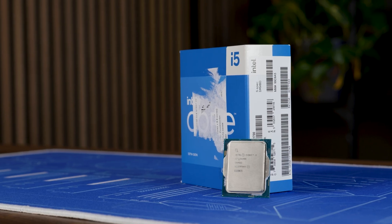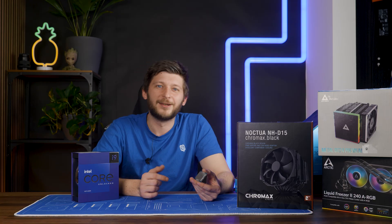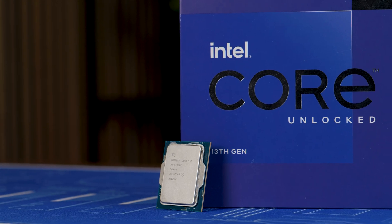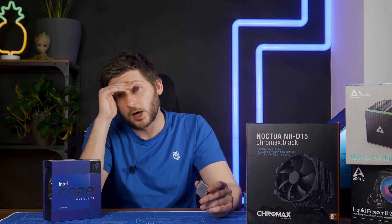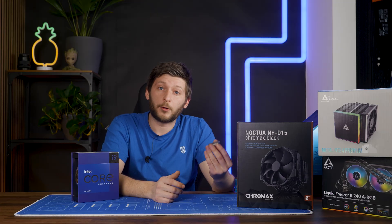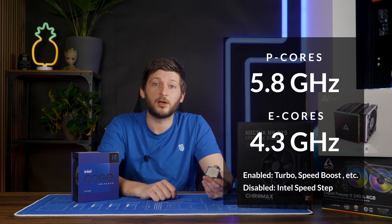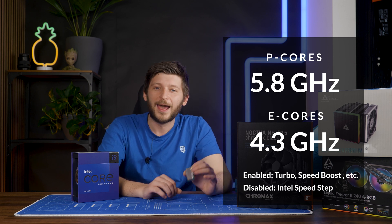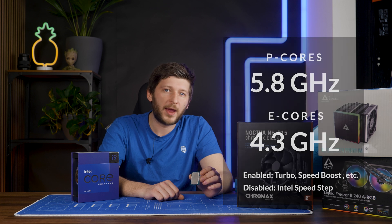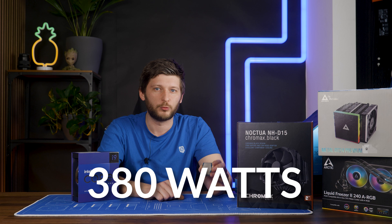We did it for the 13600K, which was fine. We did it for the 13700K, which was not that fine. But then we started doing it for the 3900K — oh my god. At boost, our 3900K was keeping up with those advertised 5.8GHz on the P cores and 4.3GHz on the E cores. All good. However, I was not prepared to see that this thing can draw a full 380 watts.